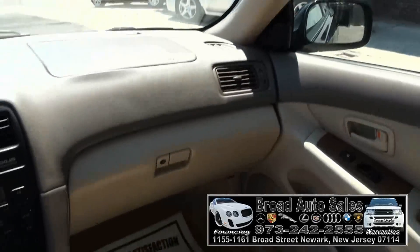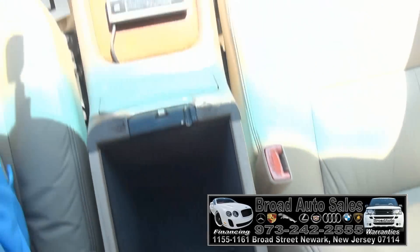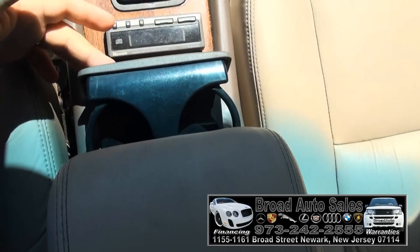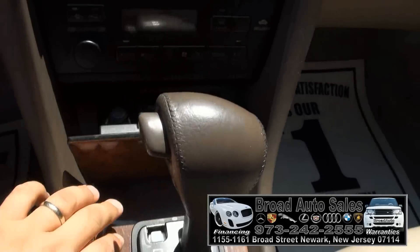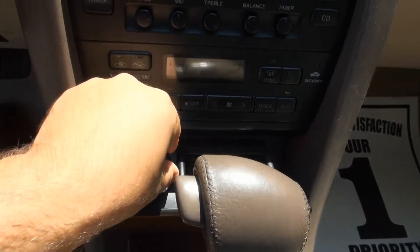Everything works in this vehicle. Also have the remote for the rear disc changer. You have your cup holders. Doesn't look like this one was smoked in — never smoked in.